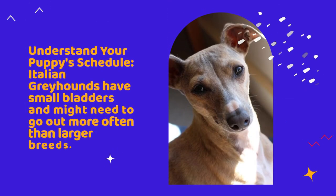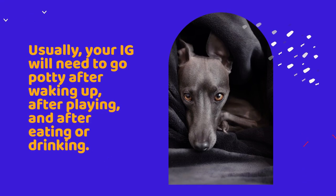Understand your puppy's schedule. Italian greyhounds have small bladders and might need to go out more often than larger breeds. Usually, your IG will need to go potty after waking up, after playing, and after eating or drinking.